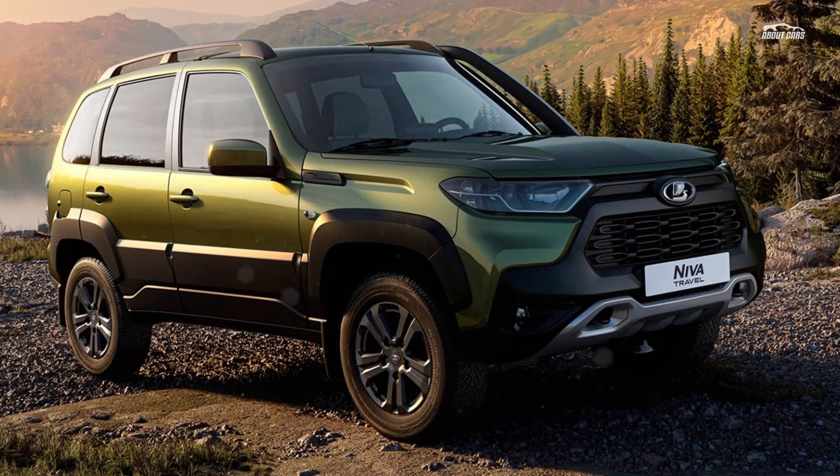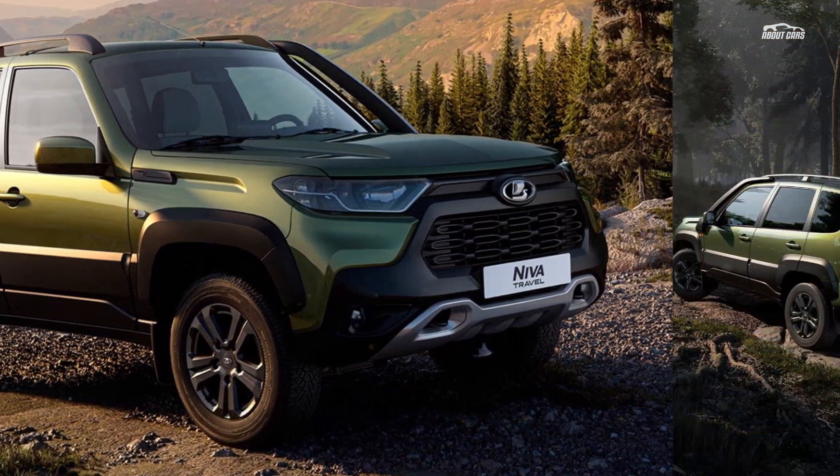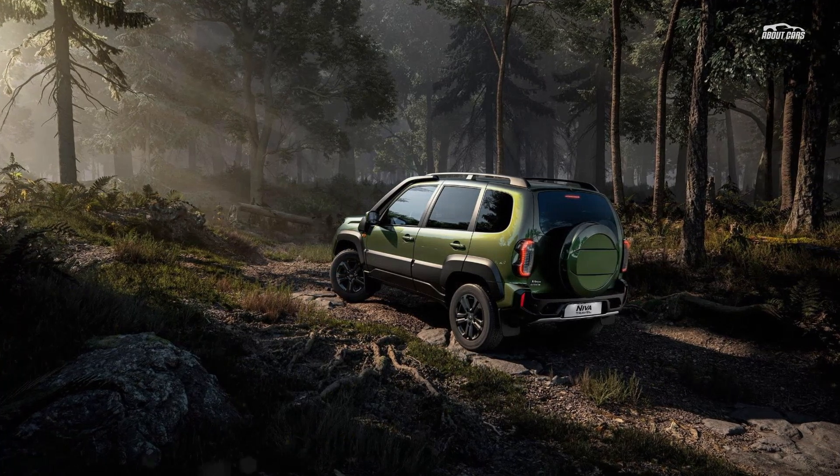For the record, in Russia the Lada Niva Travel starts from as low as $11,270 in base spec, while the flagship Luxe Off-Road costs $13,495.